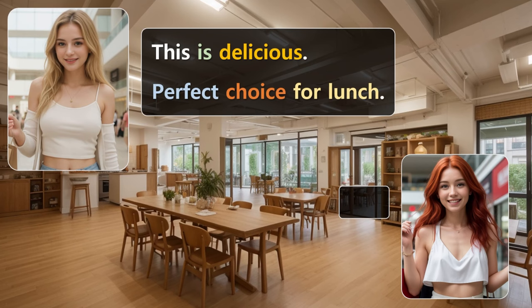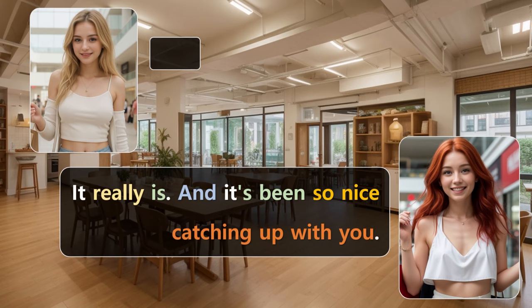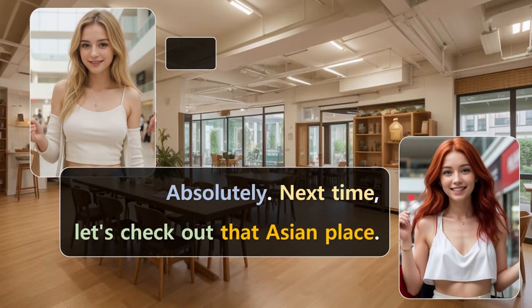After paying and finding a table. This is delicious. Perfect choice for lunch. It really is. And it's been so nice catching up with you. It has. We should definitely do this more often. Absolutely. Next time, let's check out that Asian place.